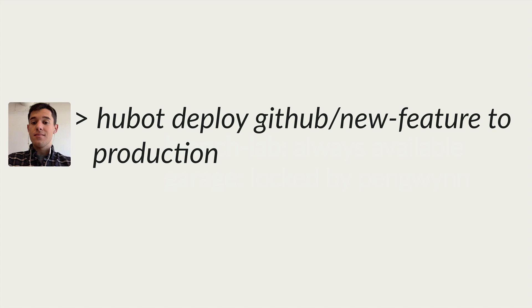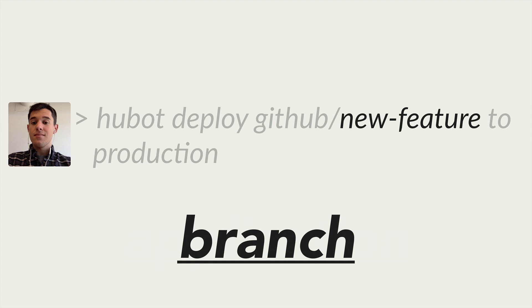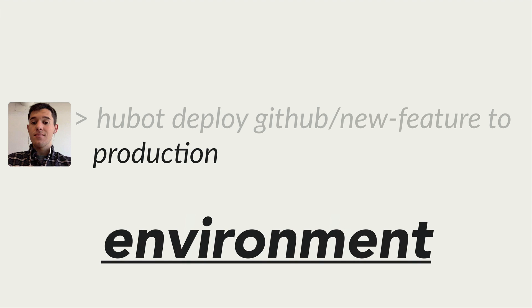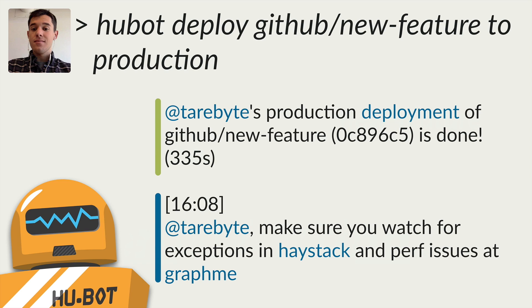There are a few important pieces here, so let's break it down step by step. GitHub is the application we're deploying to. New feature is the branch that we're testing. And production is the environment we chose. So when we put this all together and say 'Hubot, deploy GitHub new feature to production,' Hubot will give us feedback and say that it's deploying GitHub to production. Then once we're sure it's deployed, Hubot makes sure that we check Haystack to verify everything's okay.